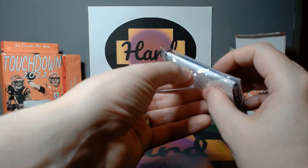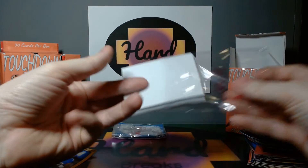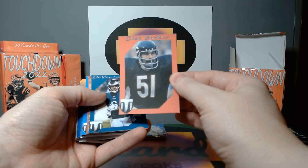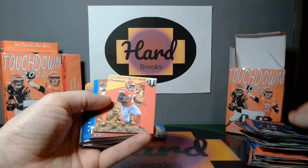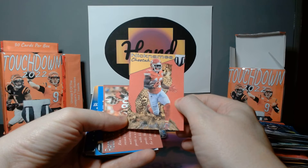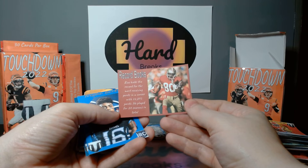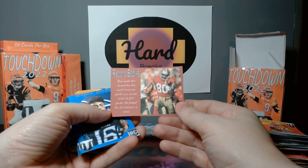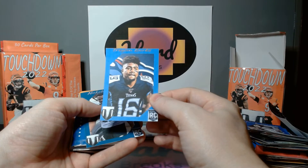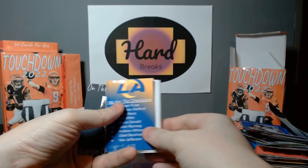Oh, this one feels thick — something special in there. Tyler Lockett, Matthew Stafford, Dick Butkus old timer. Davante Adams — oh, we got the Cheetah nickname with the cheetah — Tyreek Hill. Record books — Rice holds the record for most receiving yards in a career with 22,895 yards, he played 20 seasons. Trelon Burks rookie card, Nakobe Dean. And looks like we got a booklet — big hit!